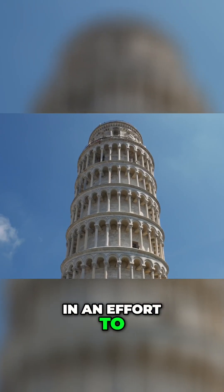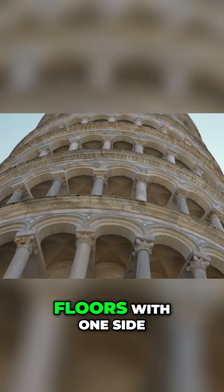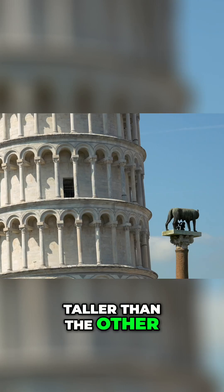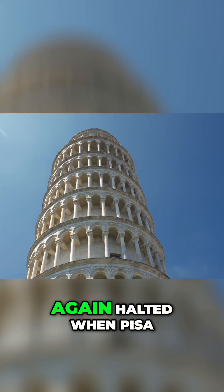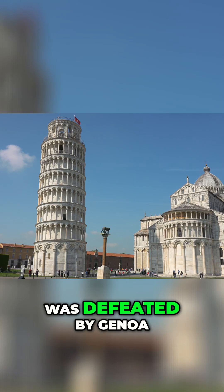In an effort to compensate for the tilt, the engineers built upper floors with one side taller than the other. Because of this approach the tower is slightly curved, but construction was again halted when Pisa was defeated by Genoa.